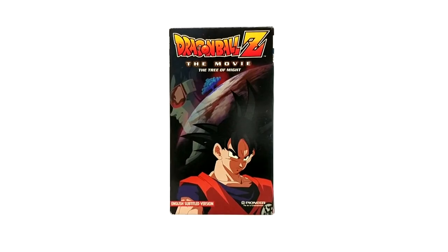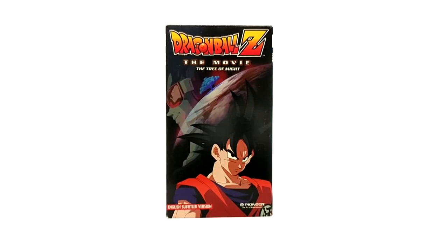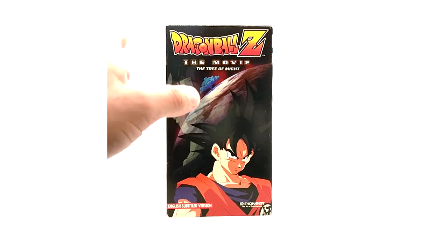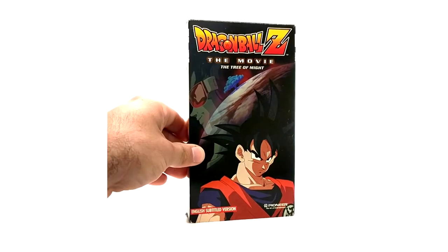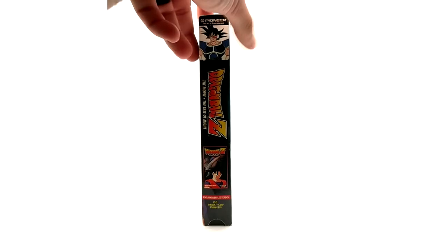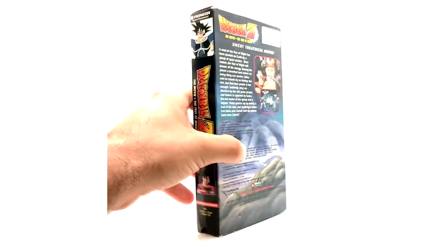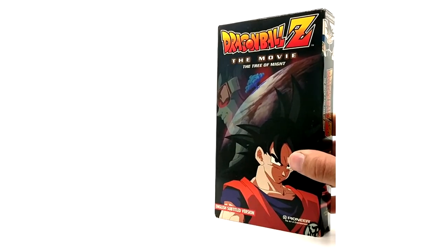I guess they released the clamshell first and then found a way to make cardboard sleeves — more affordable, I guess. I don't know what they were doing; they were obviously testing the market. Now onto Tree of Might. Dead Zone and Tree of Might are the hardest to find in subtitled versions, Dead Zone cardboard sleeve being the hardest. Here is the Tree of Might subtitled — you can tell by the text — with the Japanese cast and UPC code on the back.